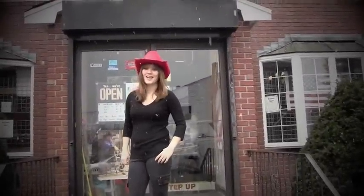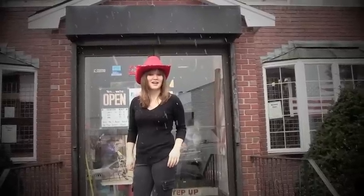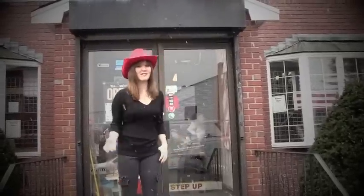Hi, it's me, Betty Boots, and I'm here again at Handover Boot in Hanover, Massachusetts. In honor of Valentine's Day, I'm going to go check out some red cowgirl boots, which would be a great Valentine's Day present. Come on!